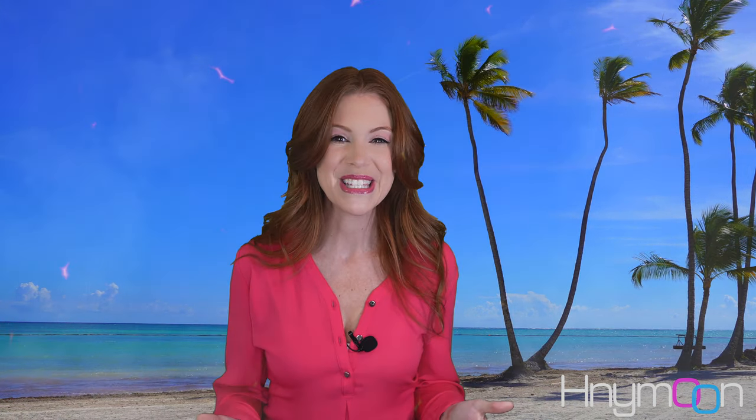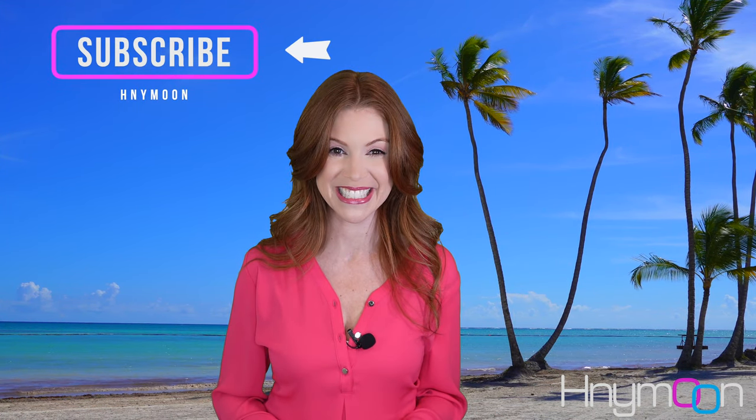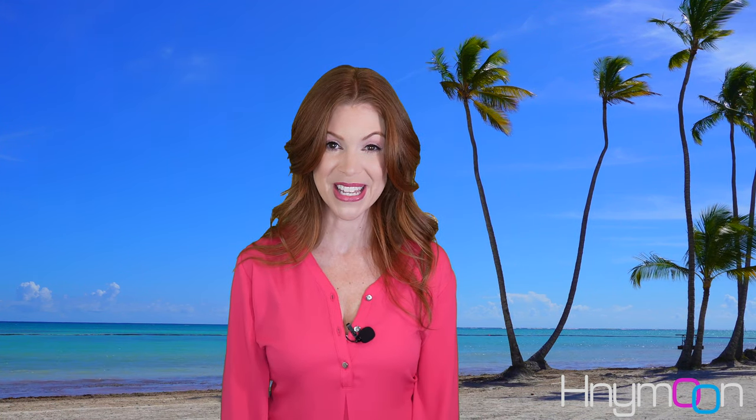Remember to like this video and subscribe to our channel for more Sandals and Caribbean vacation planning information. My name is Michelle and we will see you in our next planning video.